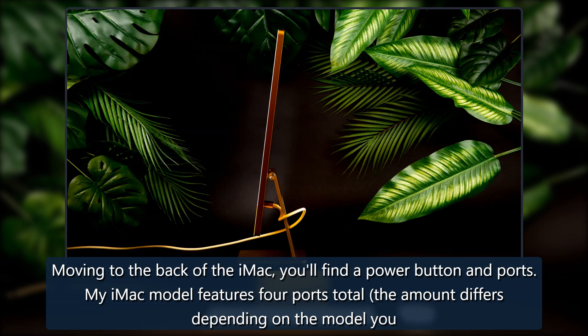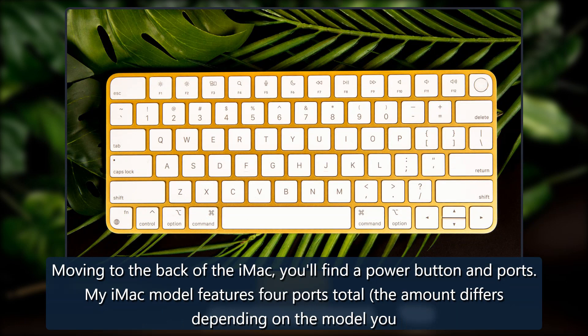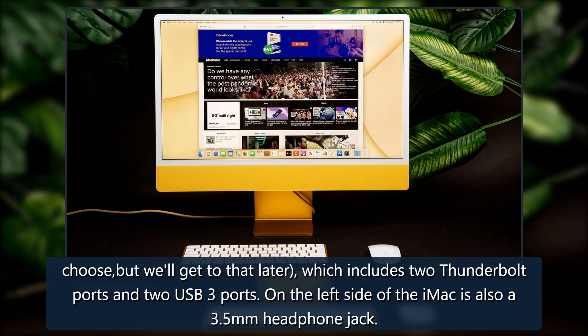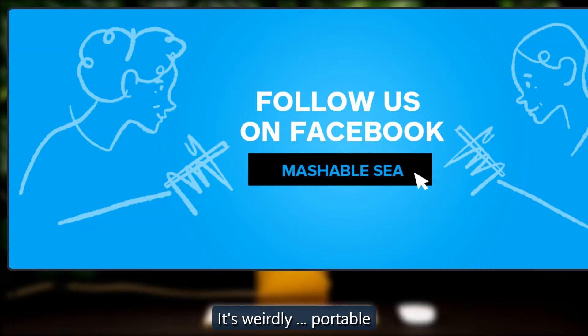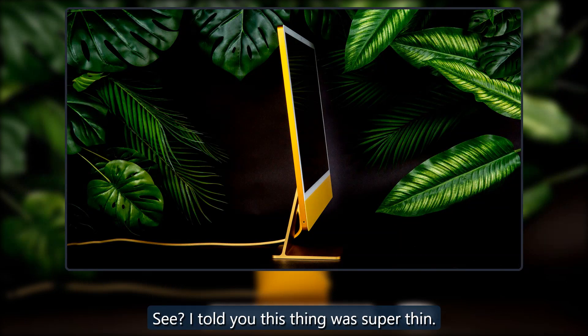Moving to the back of the iMac, you'll find a power button and ports. My iMac model features four ports total — the amount differs depending on the model you choose — which includes two Thunderbolt ports and two USB 3 ports. On the left side of the iMac is also a 3.5mm headphone jack.